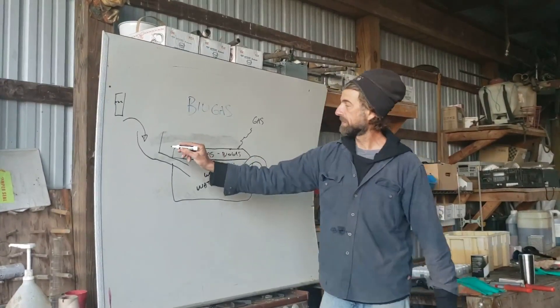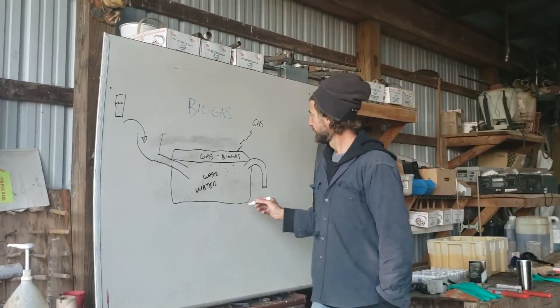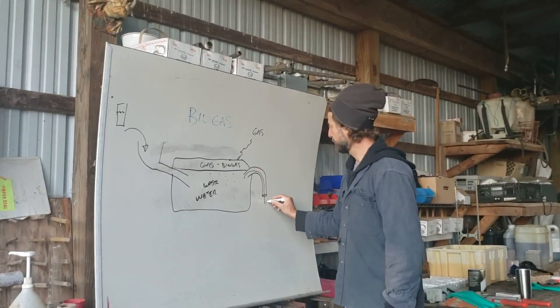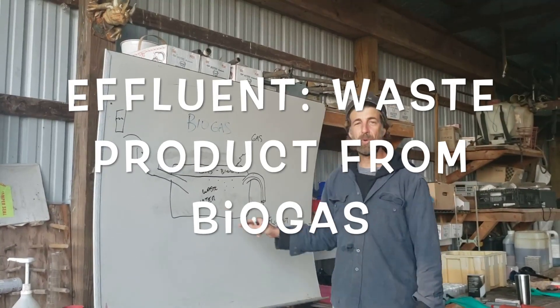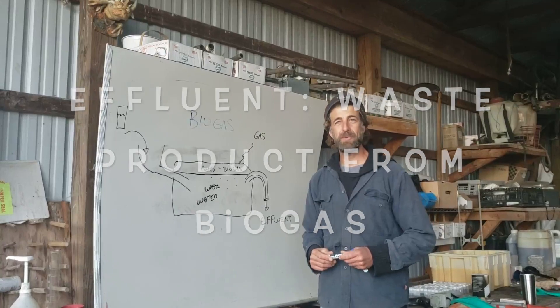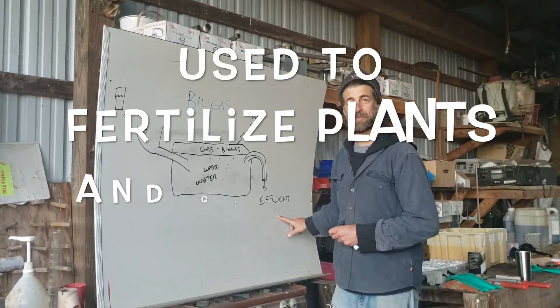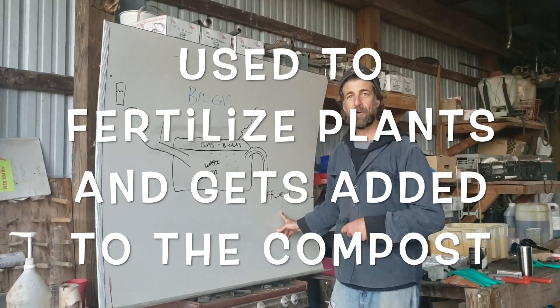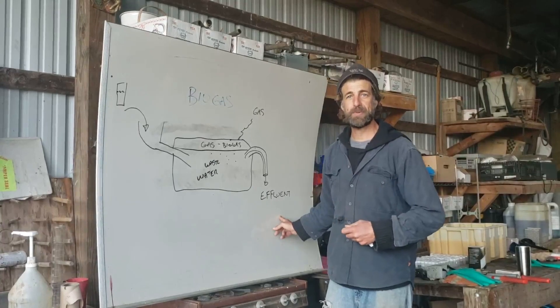When we add some stuff over here — say we add a five gallon bucket full — then some more stuff is going to come out this way, and this is called effluent. The effluent is a broken-down version of what we put in. So we started with manure and food waste, and we're coming out here as the effluent. This effluent is a good plant fertilizer, so we can put this on our crops and help them grow. Or here at the farm, we actually put it in our compost piles to make our compost piles more rich.